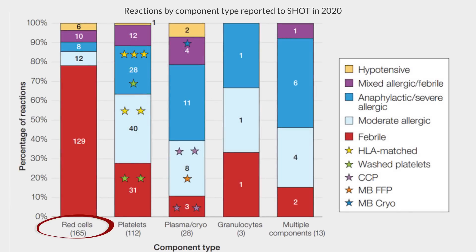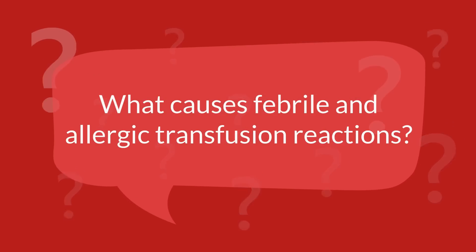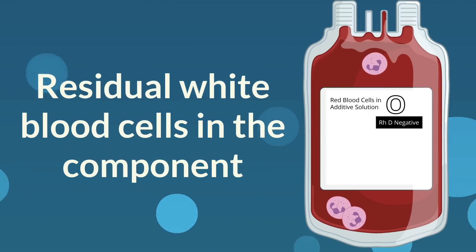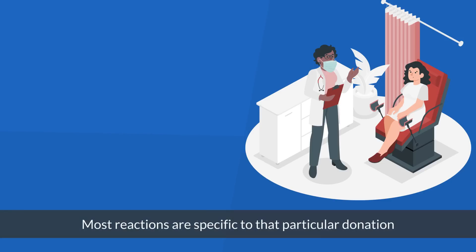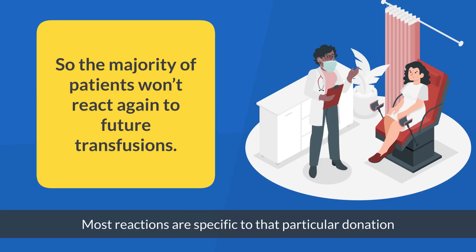Red cells are more likely to be associated with febrile reactions, while allergic reactions are more often seen with platelets or FFP. Allergic reactions are generally to proteins in the donor's plasma, which is why they are more common in components with a higher plasma content. Febrile non-haemolytic reactions can be due to residual white blood cells in the component, or cytokines built up during storage. Most reactions are specific to that particular donation, so the majority of patients won't react again to future transfusions.